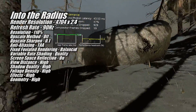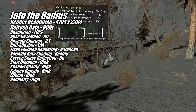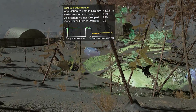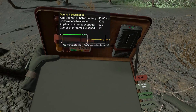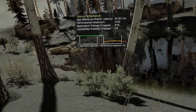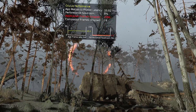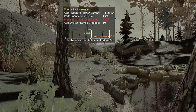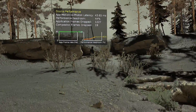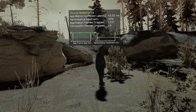Looking at the performance headroom in Into the Radius, you might think I could have turned the settings higher — and you're not wrong. But I wanted to keep the framerate at a constant 90 FPS. While I had quite a bit of headroom in most areas, there are spots like this lake where the 7800 XT met its match, and performance fluctuates dramatically throughout the game. So I gave us plenty of headroom, where asynchronous space warp only kicks in in the most extreme situations.